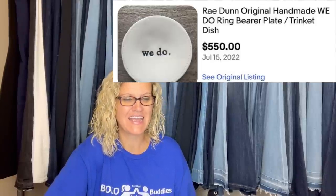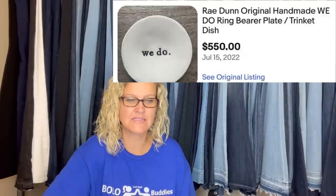Missed last month's BOLO post so listing now. Paid 84 cents at the Goodwill, sold for $550. Rae Dunn originals are definitely a BOLO. Some Rae Dunn pieces have a thumbprint on the bottom — not sure if this one does — but that's definitely something to look for.